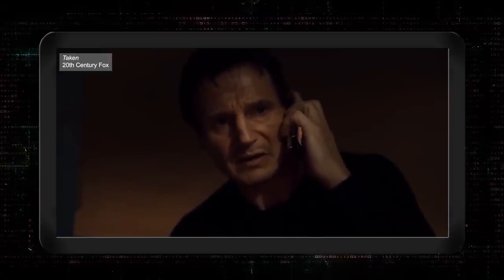If you are looking for ransom, I can tell you I don't have money — but what I do have are a very particular set of skills.